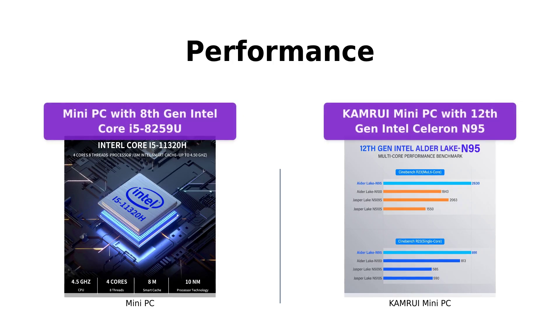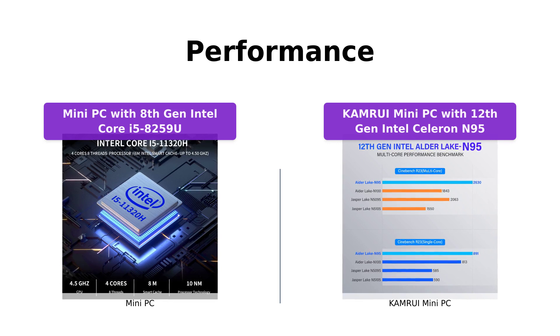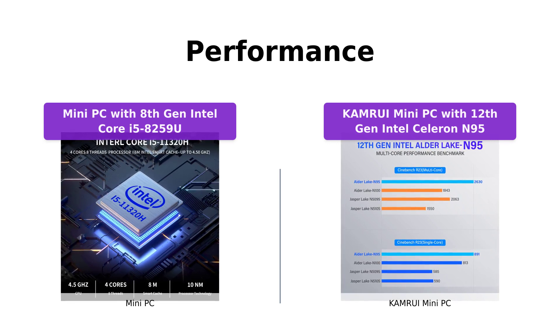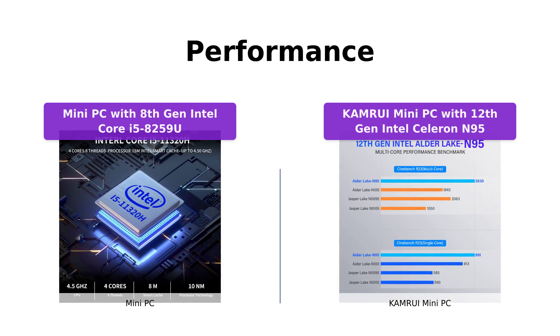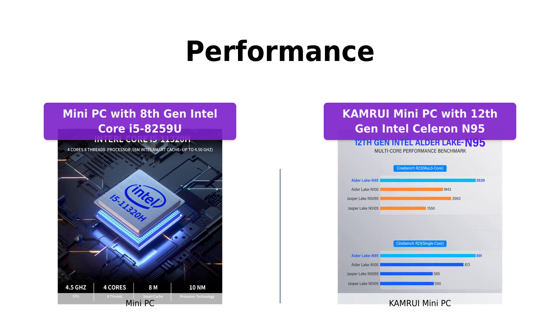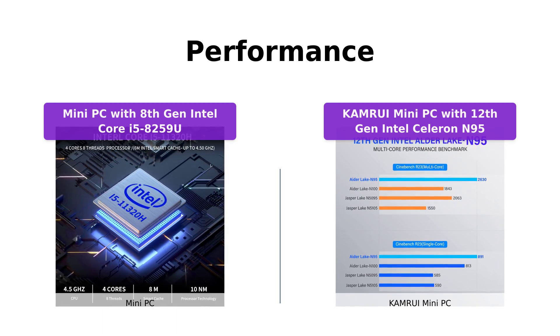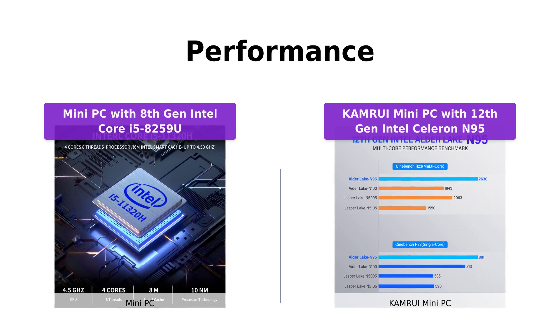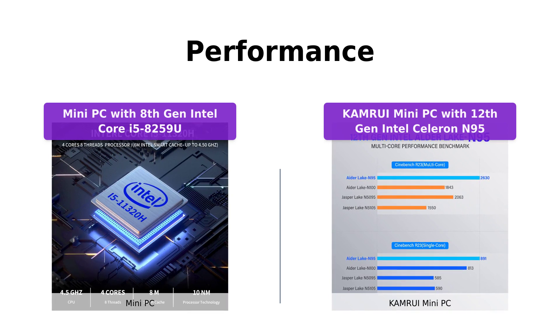When it comes to performance, the mini PC with 8th gen Intel Core i5-8259U takes the lead. With its powerful Core i5 processor and 16GB DDR4 RAM, it can handle demanding tasks with ease. On the other hand, the Camarui mini PC with 12th gen Intel Celeron N95 also offers commendable performance thanks to its N95 processor and 16GB DDR RAM. Both can handle everyday tasks efficiently, but if you need more power, go for the mini PC with 8th gen Intel Core i5-8259U.